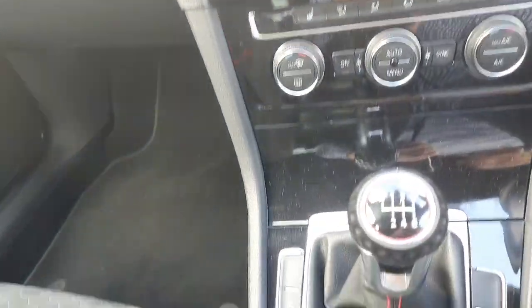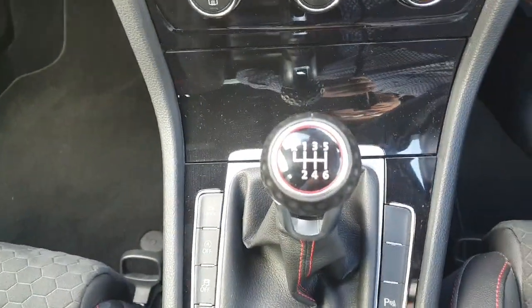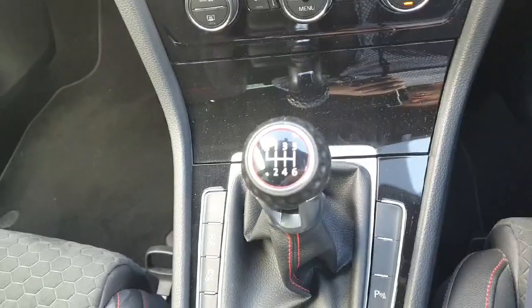This is the 2.0-litre TSI 245bhp, so 6-speed manual gearbox — absolutely stunning drive on the road.